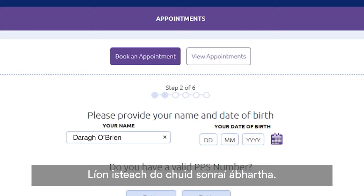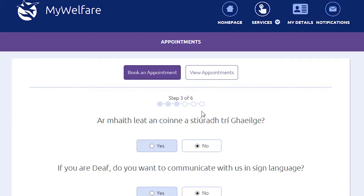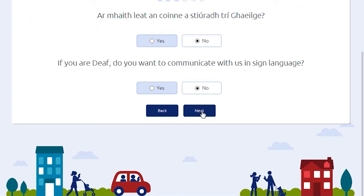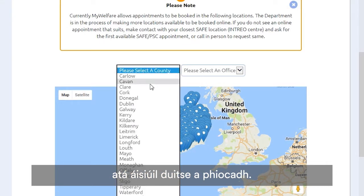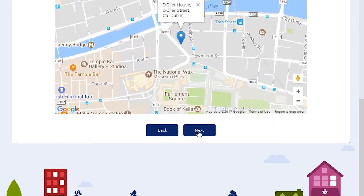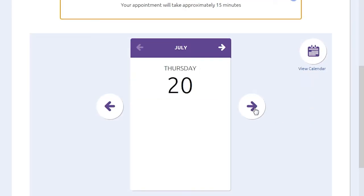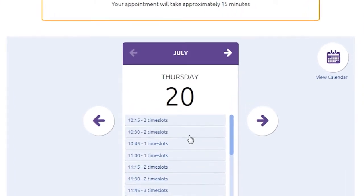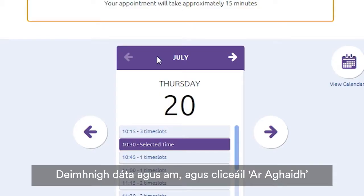Fill in your relevant details. You can pick any location, date, and time that's convenient to you. The appointment will take about 15 minutes. Confirm a date and time and click Next.